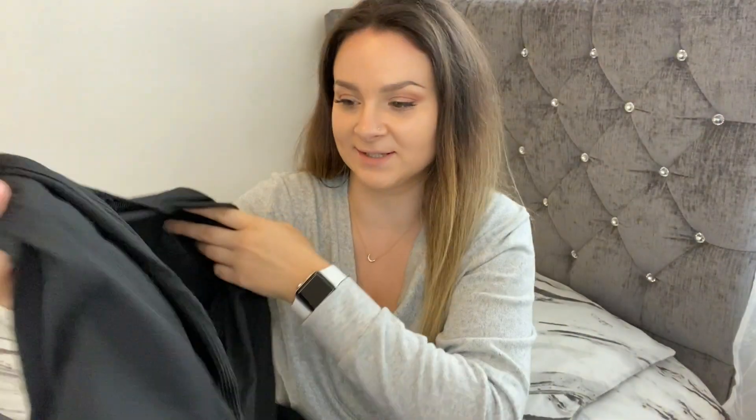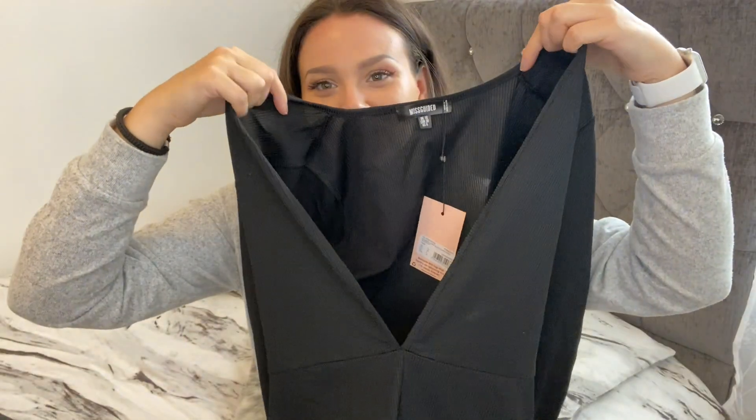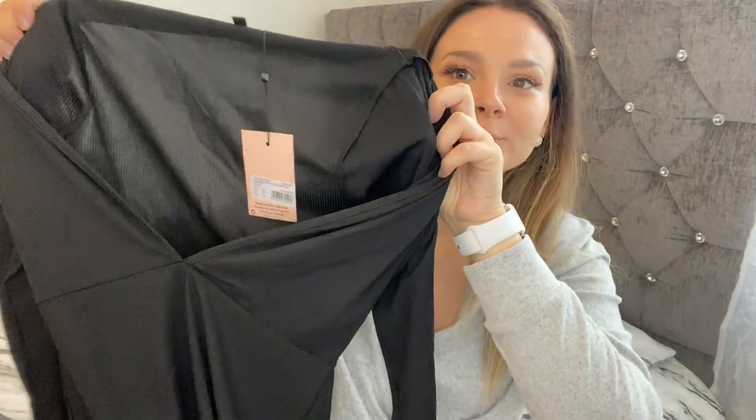The next item is a plunge long sleeve unitard — again a summery thing. This is what it looks like: I got this in black as you can see. I got this in a size 10, but look at the cutout — I didn't realize it was that deep. And the material is see-through.